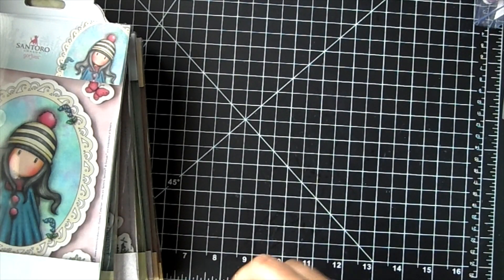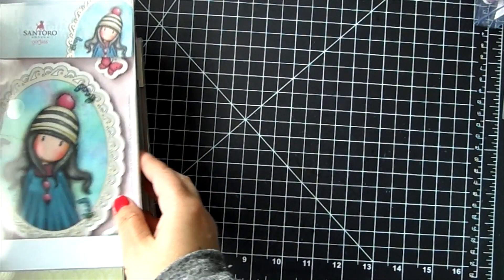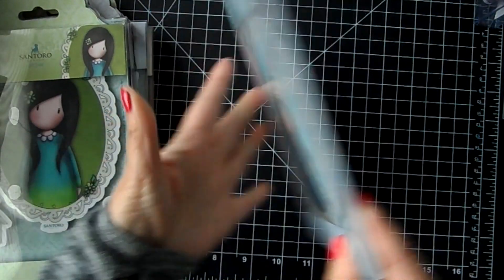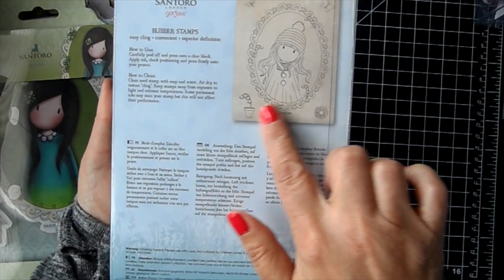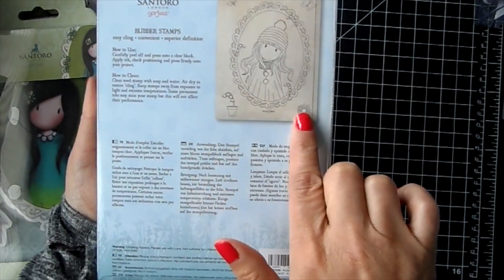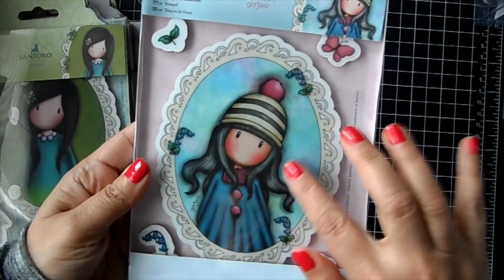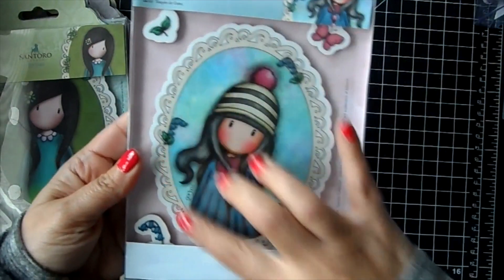And then the new Gorgeous Girl stamps - these are under 'Gorgeous Girl' and they're so pretty. This one is the Pom-Pom. You get four other stamps in here plus the frame and then the gorgeous girl. This time the frame is one piece.